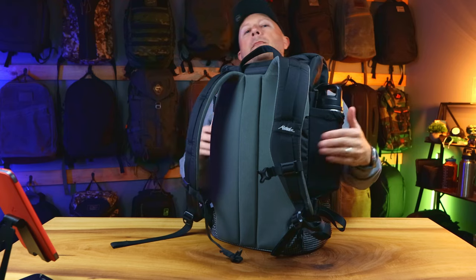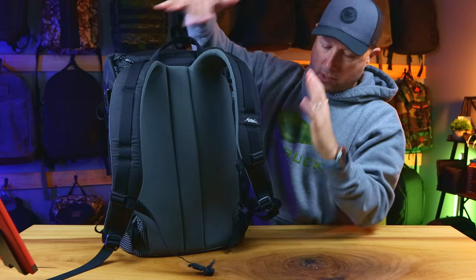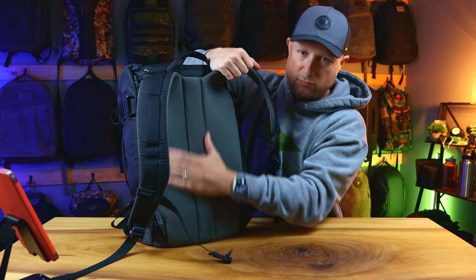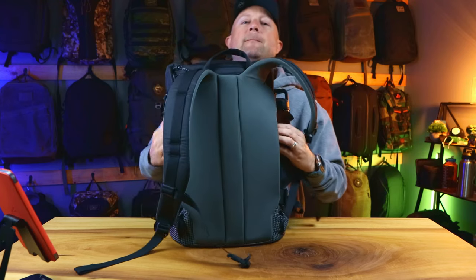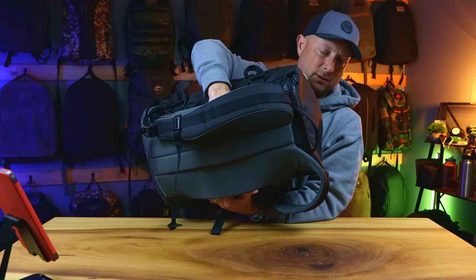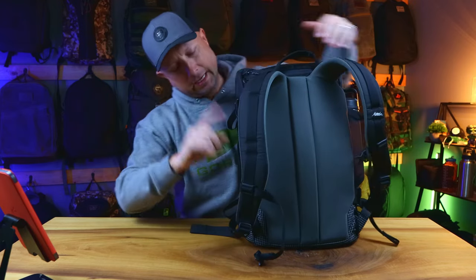The back panel is very very cool with a luggage pass-through. I know I'm going out of order — usually I talk about the pockets before the back panel — but the back panel is so comfortable I just wanted to put this out there first. The nice design is very smooth on your back, and there's a velcro-secured luggage pass-through so you can put it over the top of your roller bag if that's how you roll.